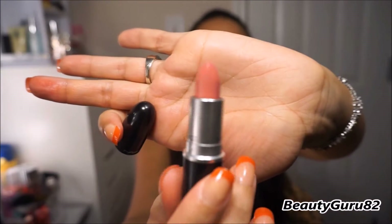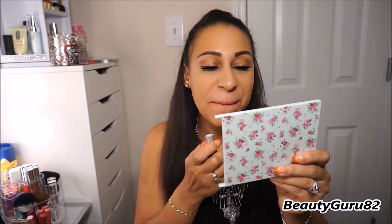The next one is a matte shade and it's called Pink Plaid. This is what it looks like in the tube. It's a beautiful deep rose color, and this is what it looks like on my lips. It's called Pink Plaid and it's a matte.